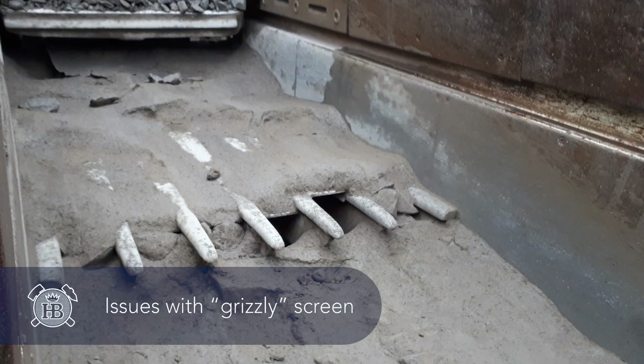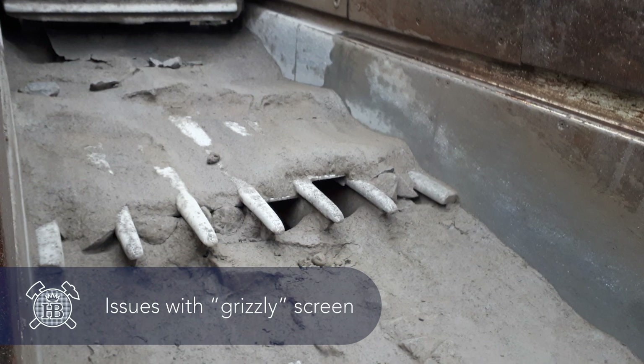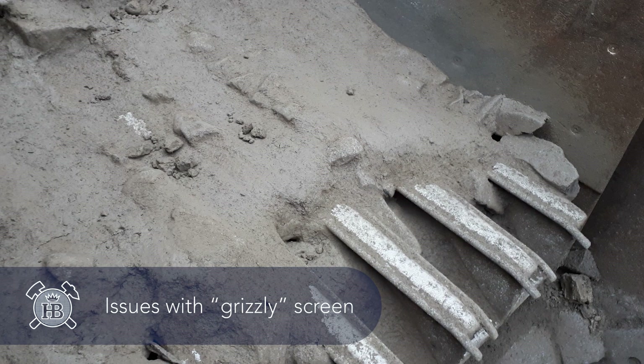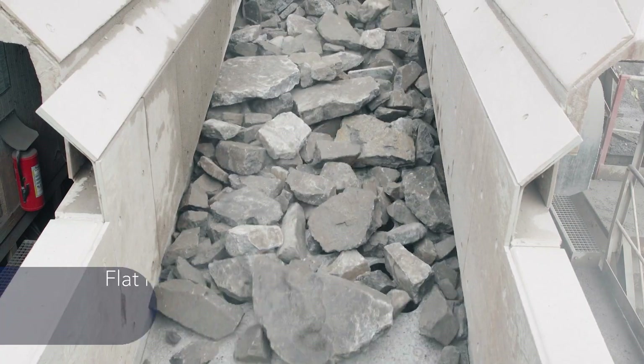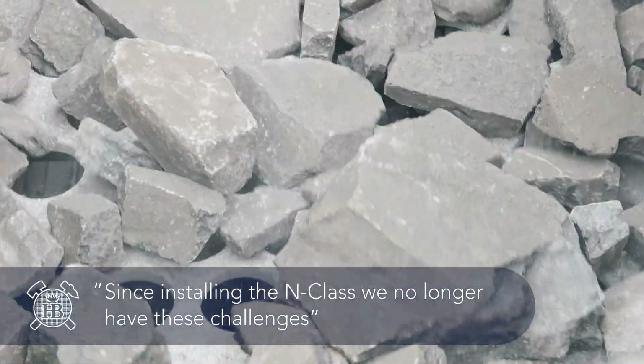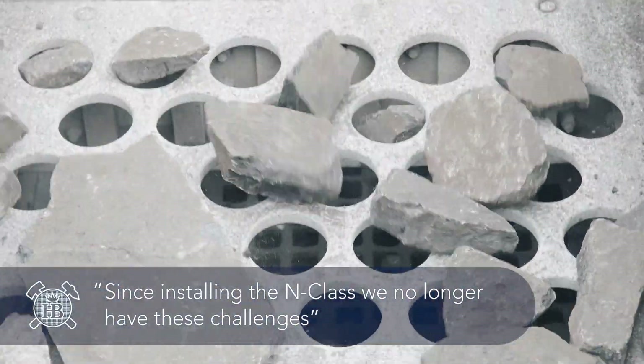The original screen at the Greifenstein-Bellstein plant was a Grizzly. At that plant, we were dealing with various problems. One problem was blinding on the screen media. Also, because of the flat, elongated material in our quarry, we often struggled with pegging. This meant we were constantly having to clean the screens. But since installing the N-Class, we no longer have these challenges.